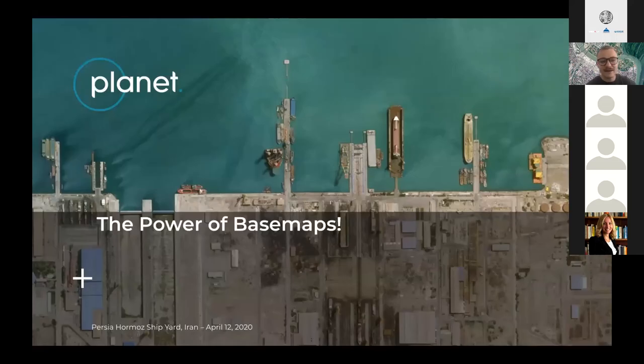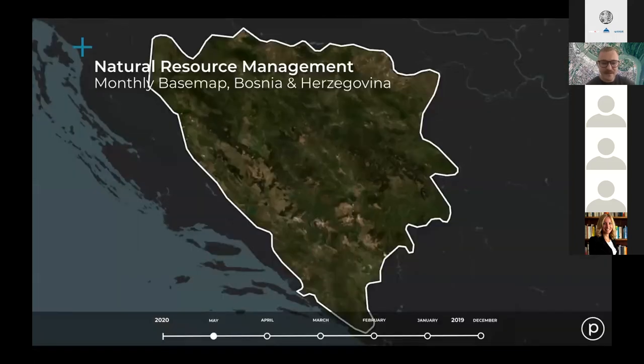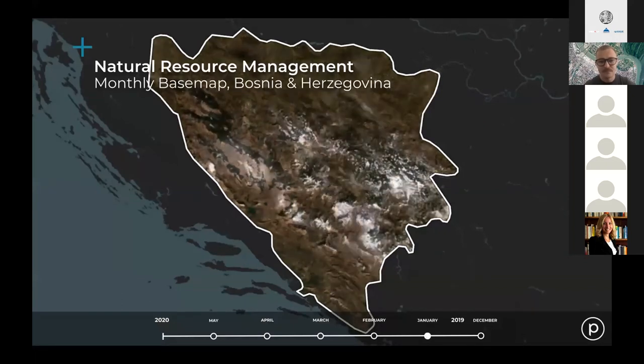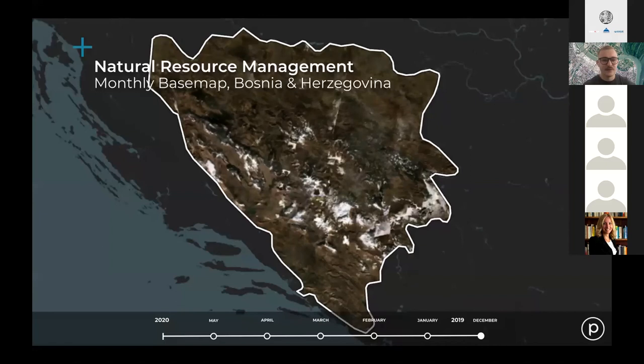Finally, I'd like to talk about the power of basemaps over Bosnia and Herzegovina. This is a basemap from May earlier this year showing the entire country — the kind of product we produce on a monthly basis. You can see very easily how the land changes over time.